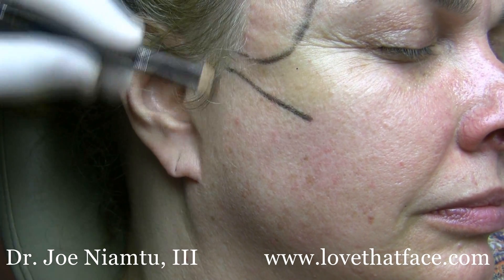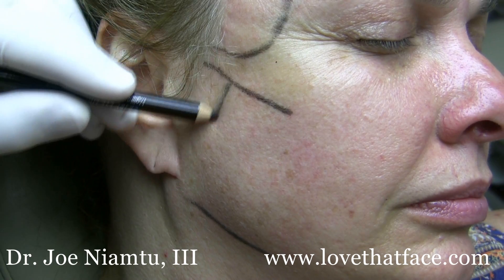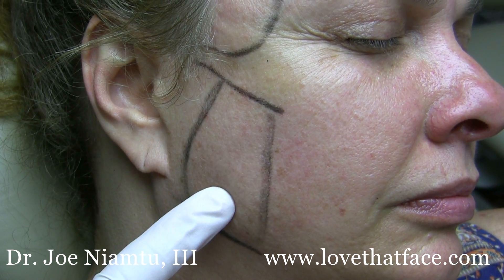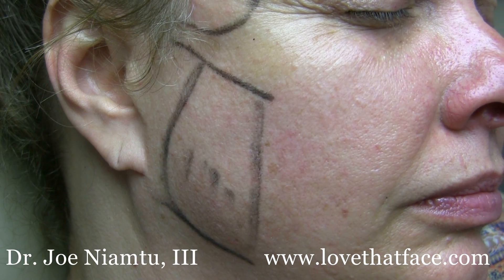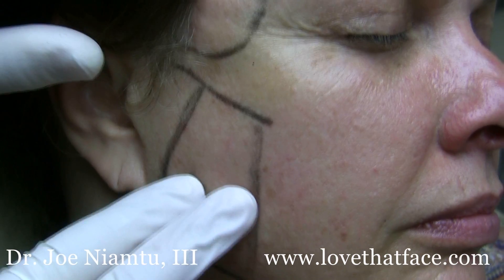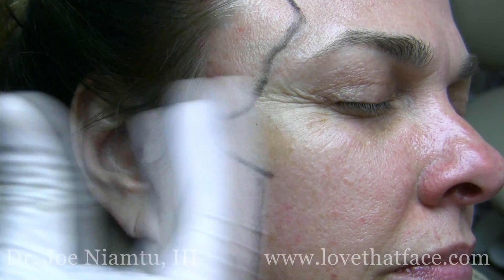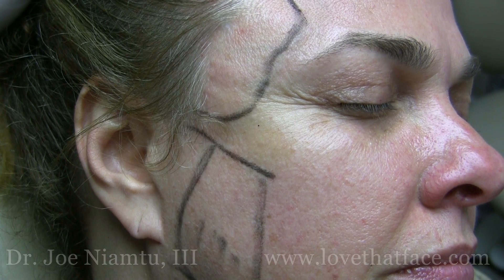The zygomatic arch is here, the mandibular border is here, and the masseter muscle is in this area. She also has a prominent masseter, which we can and will inject. These are really the two big muscles that have to do with overloading the jaw, overloading the temporomandibular joint, and just contributing in general to facial pain and sometimes migraine syndromes.